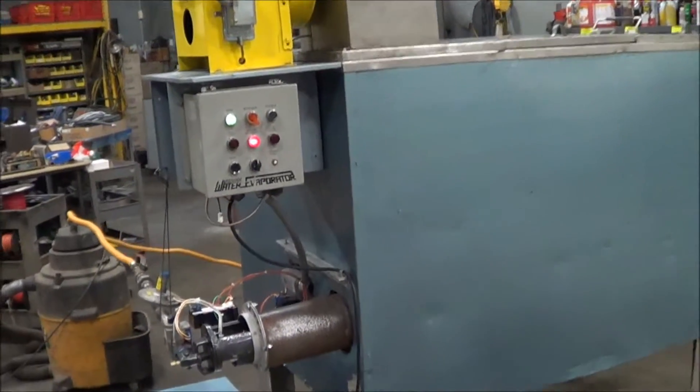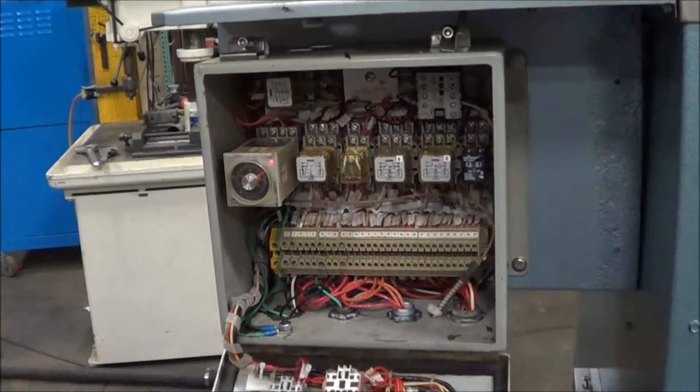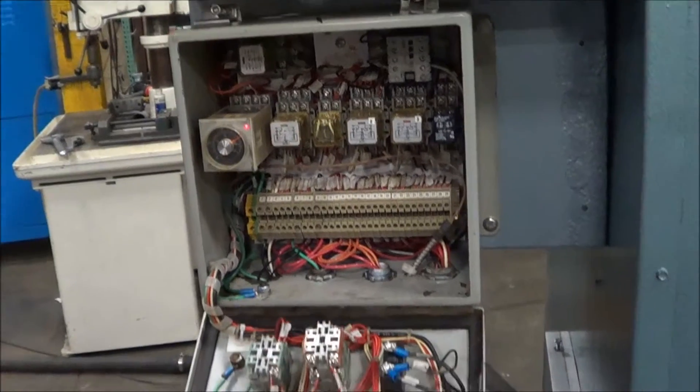See the control box here. Excellent condition.